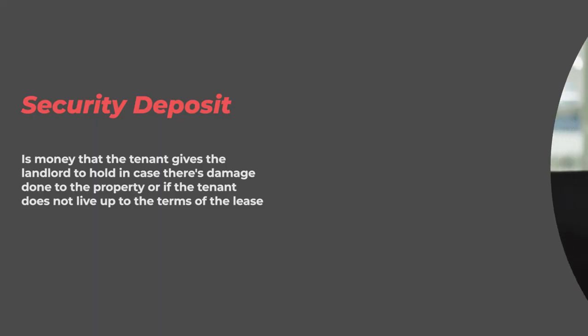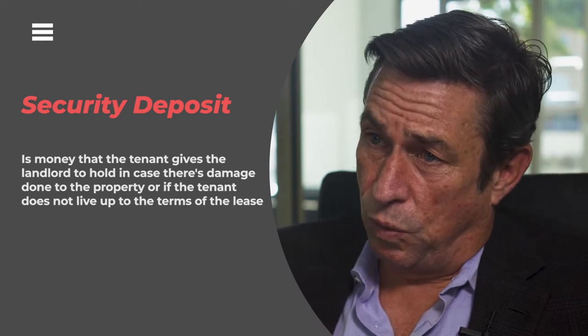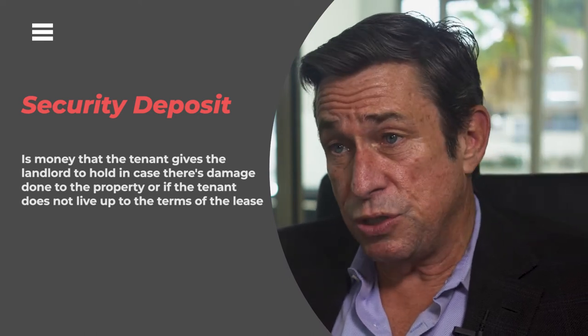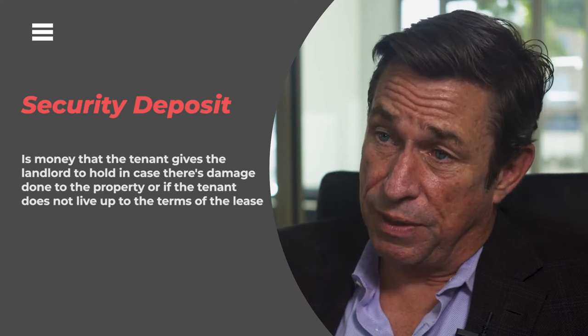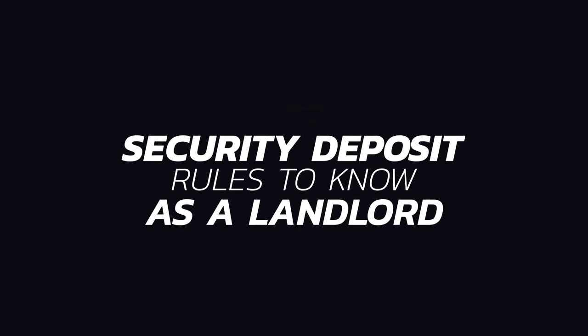Often, the most contentious part of the landlord-tenant relationship is the return of the security deposit. A security deposit is money that the tenant gives the landlord to hold in case there's damage done to the property, or if the tenant does not live up to the terms of the lease. In this case, the tenants clearly did more damage to the property than the security deposit covered. Unfortunately, the landlord didn't follow the rules.